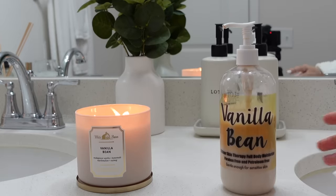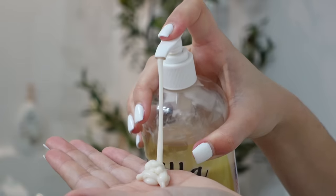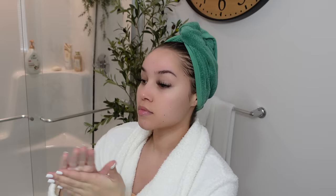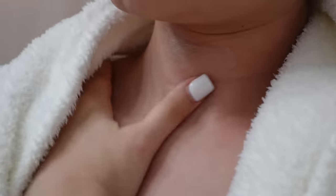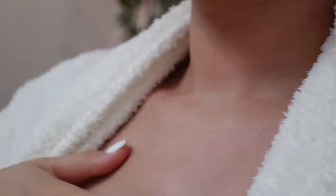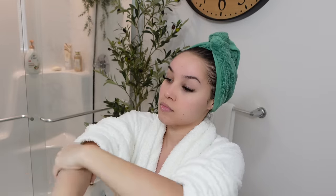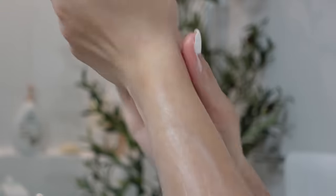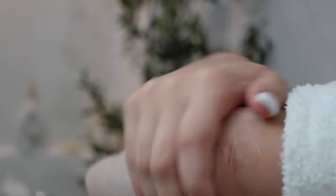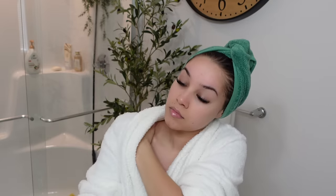My very first step once I exit the shower is to moisturize my body, and I love to use this Vanilla Bean lotion by The Lotion Company. The Lotion Company is an amazing small business owned by a father and daughter — they are so kind and all of their lotions are on Amazon Prime, so you could get this in a day or two. This lotion is gorgeous from the moisture to the scent itself. It's a very sweet, basic vanilla — nothing too unique, which is awesome for layering because you don't want too many unique fragrances clashing. It's moisturizing, great for all skin types including sensitive skin, and the vanilla scent lingers all day.